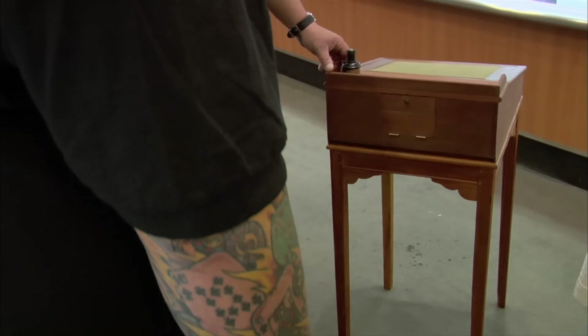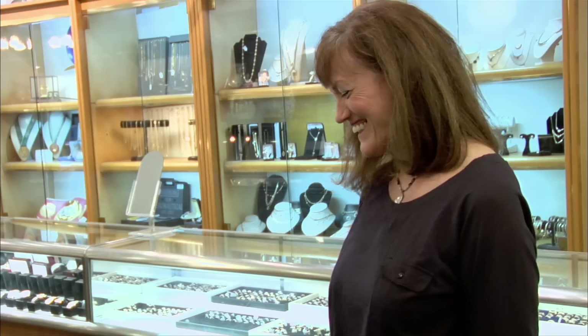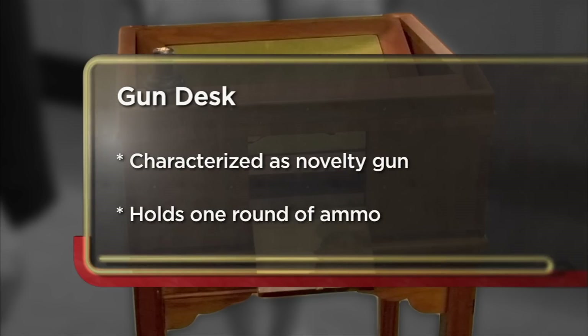Sweet. That means I got a gun aimed at me right now. I'm coming down to the pawn shop today to try and sell my gun desk. I have no idea how much it's worth. I'm just really curious what it was used for and how old it is. If I sell it, that's fine. If I don't, I'm OK with that too.